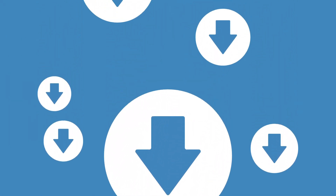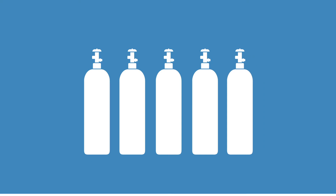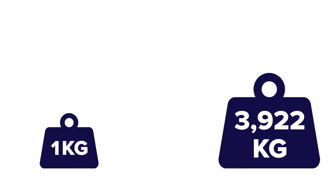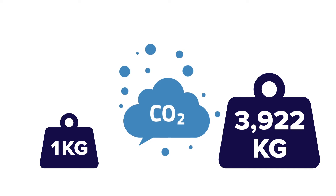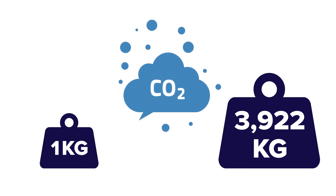The phase-down of these HFCs is the most crucial aspect of the FGAS regulation and will have a major influence on the use of refrigerants in all end-user markets. A one kilogram release of R404A is equivalent to 3922 kilograms of CO2. If released, HFCs can stay in the atmosphere for 20 to 30 years.